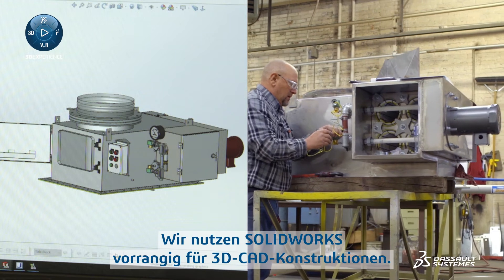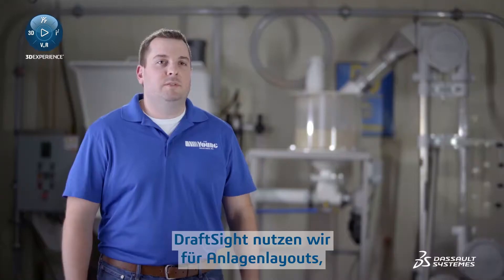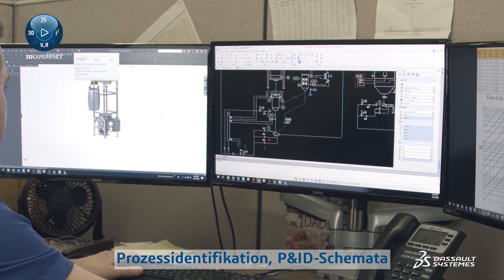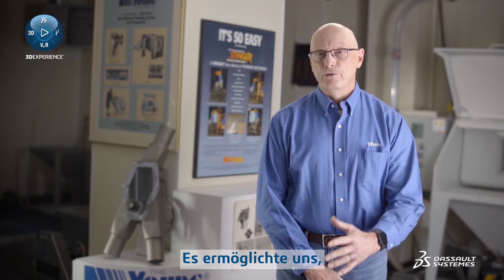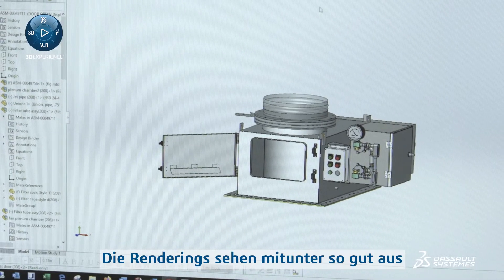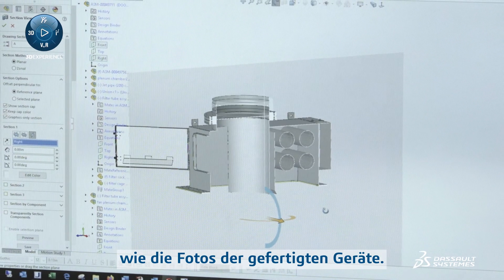We primarily use SOLIDWORKS for all of our main 3D CAD designing, and with DraftSite we use that for plant layouts, process and identification, P&ID diagrams, as well as legacy drawings that we have in our library. We were able to introduce renderings right into our proposals, and the renderings sometimes look just as good as photographs of the equipment we're manufacturing.